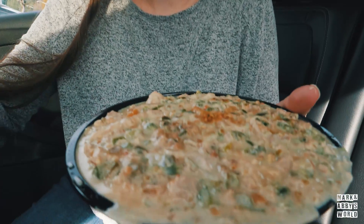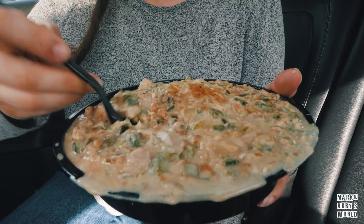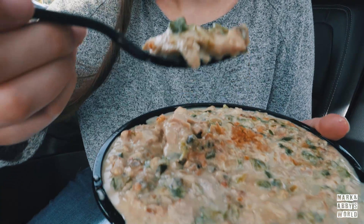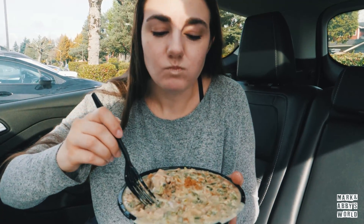Next, the Bicol Express. Never had this at a restaurant — I've only ever had Mark's. So we're gonna see how I like it, but it is one that I really do like. Let's try it. Mmm.